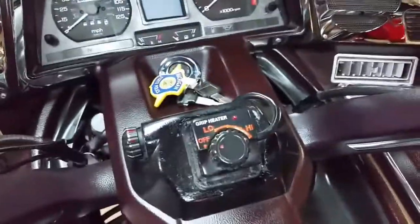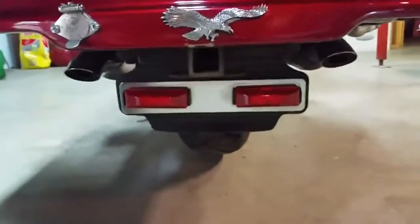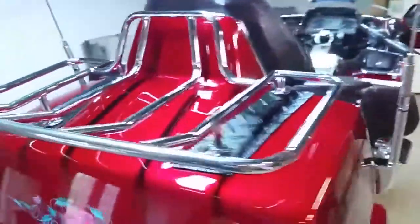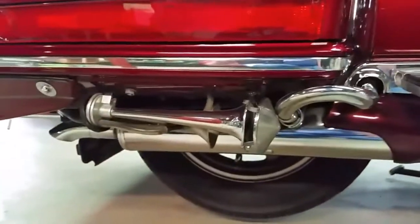It has heated hand grips, radio, and CB. It has a trailer hitch, which you can maybe see down there. It has air horns, which are very loud.